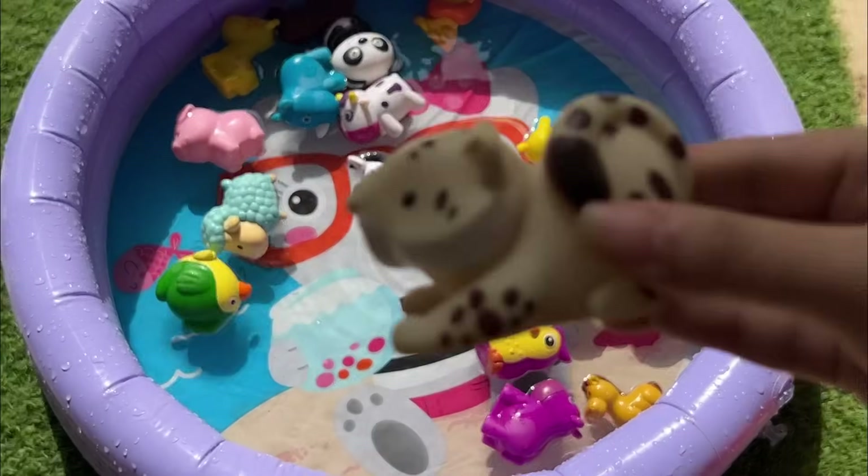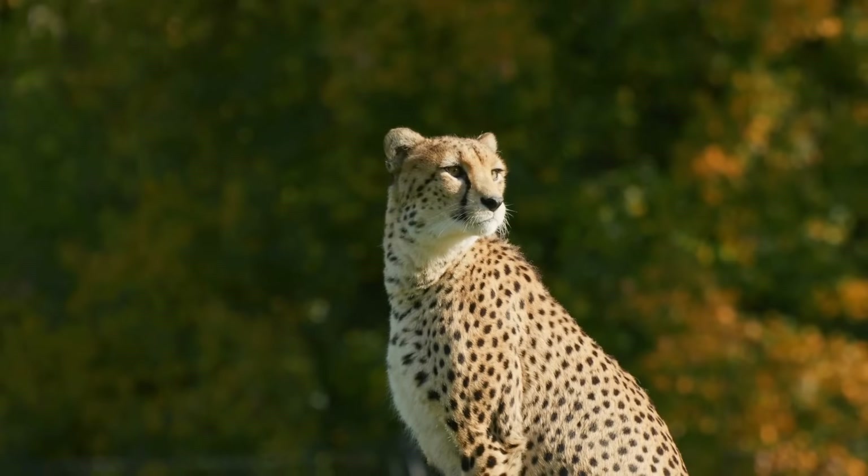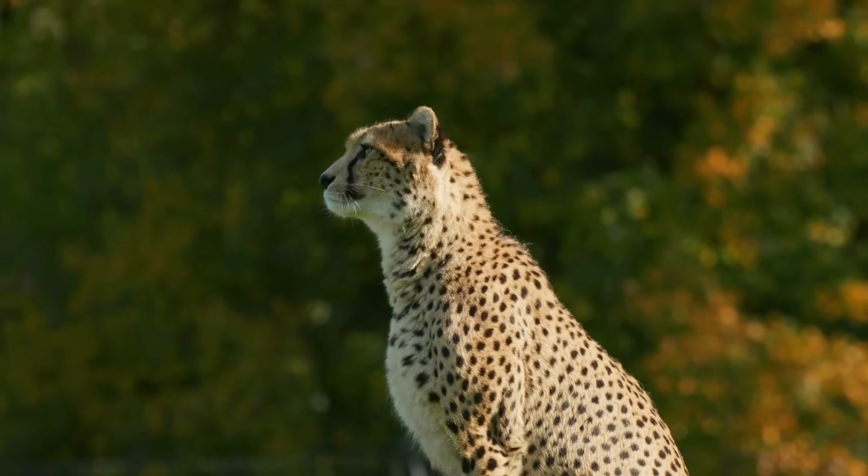Cheetahs are the fastest land animals and can run up to 75 miles per hour. They have black tear marks on their faces to help reduce glare from the sun.